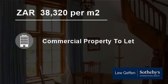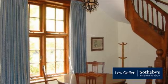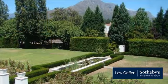Welcome to this 479 square meter commercial property for rent in Stellenbosch, South Africa, for 38,320 Rand per month.